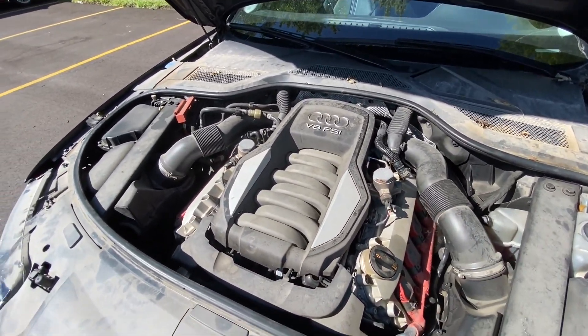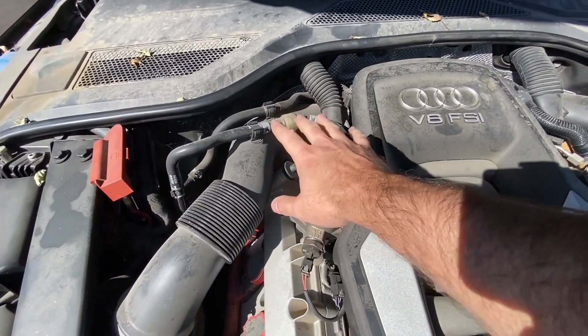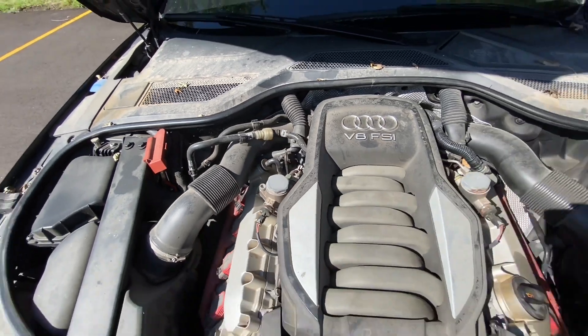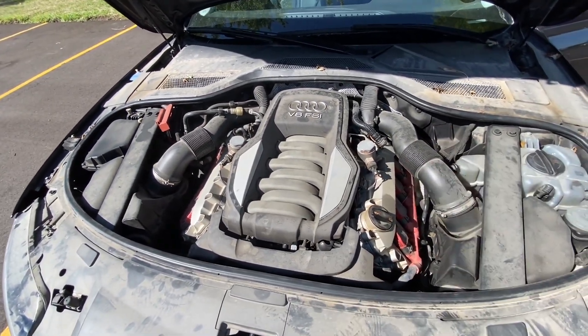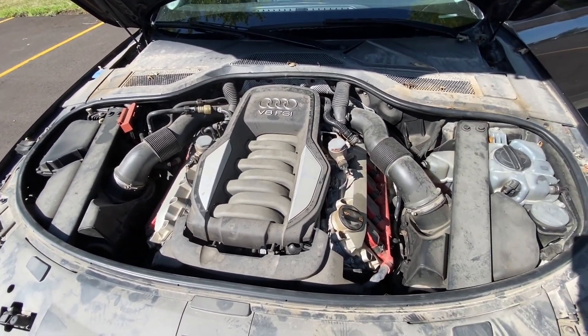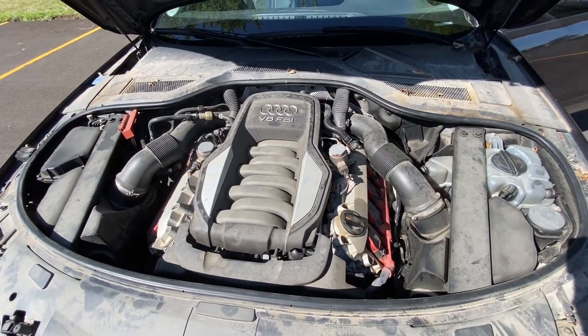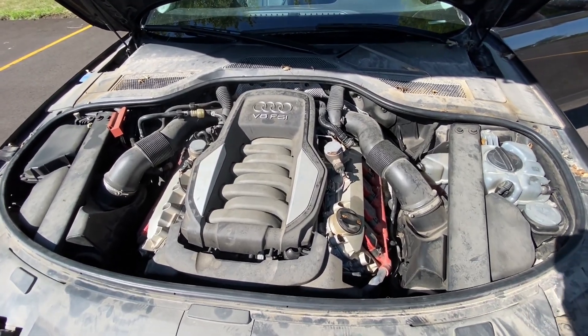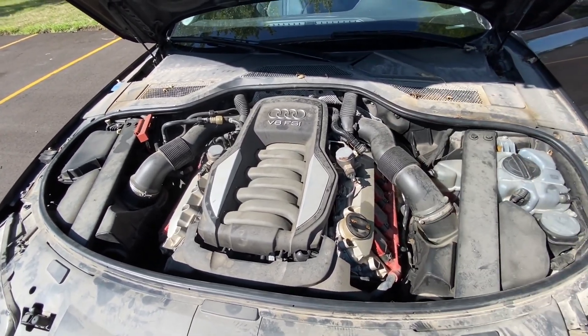When I first started the engine after buying the car in March, it was smoking from one side. But after driving it for a while it stopped. It was probably just humidity from the car sitting for a very long time at the Copart lot. Now I drive it once or twice a week and it's not smoking, not leaking, not doing anything abnormal.